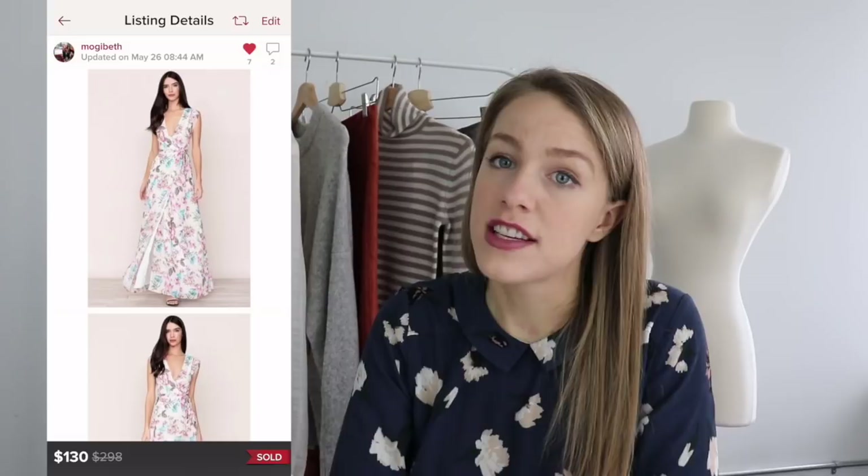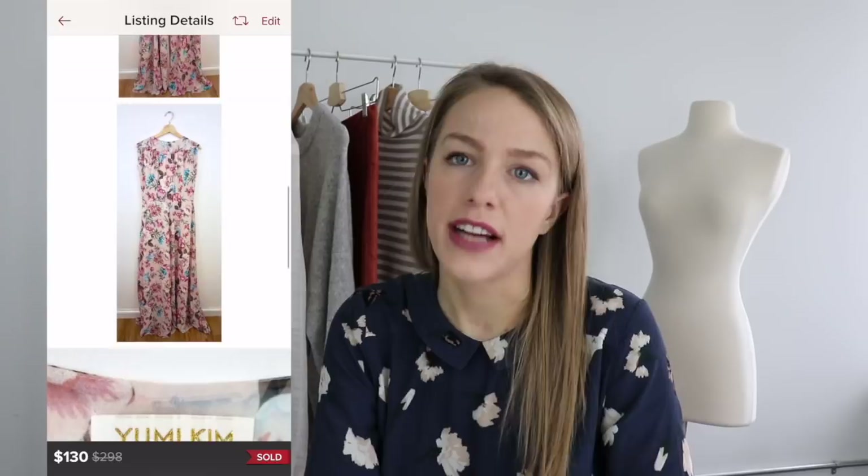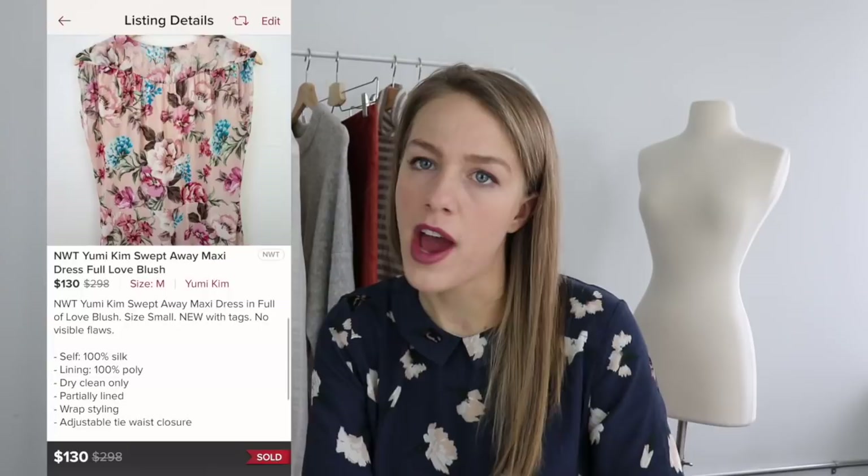The next is a Yumi Kim long floral maxi dress. Yumi Kim does really well in the special event bridal category. If you can picture someone wearing it to a wedding as a guest or bridesmaid, it's a good idea to pick up that style. Not all pieces within the brand do super well, but I picked up two of these dresses and they both sold for over $100. It's well worth the wait. The brand is sold at Beholden, a bridal company owned by Anthropologie.